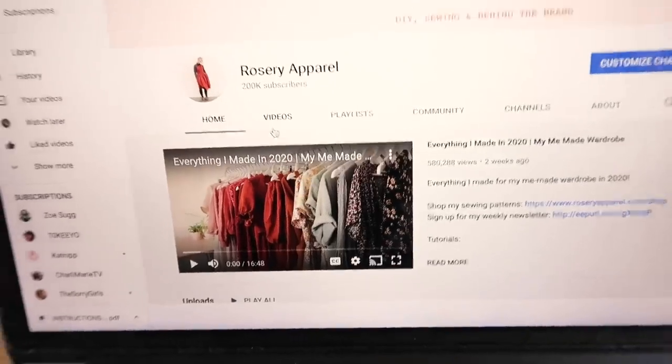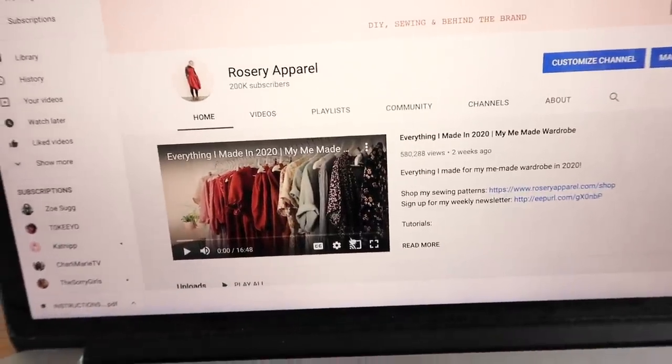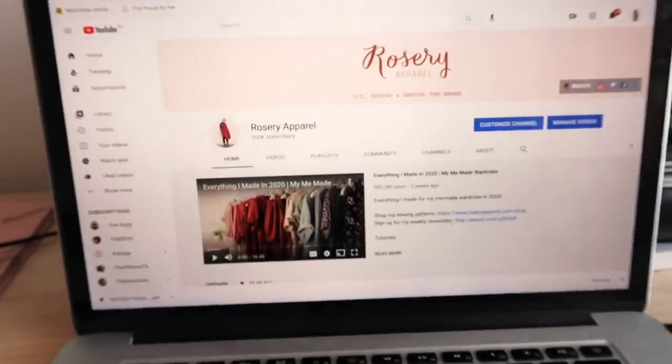Thank you so much to everyone that has subscribed and everyone that's new that has popped over from that video. I really really appreciate it — it's kind of made my day as you can imagine. It doesn't feel like that long ago when I reached 100,000 subscribers, so to see that amount of growth so quickly has been very exciting. Everyone has been so lovely in the comments — I was a little bit afraid the bigger I grew the nastier the comments would become, but it's still a really nice place to be.